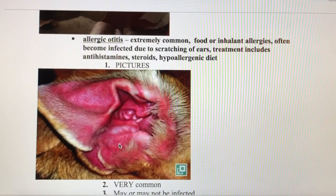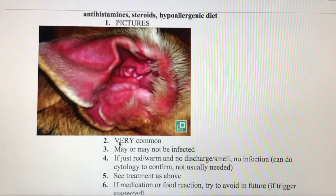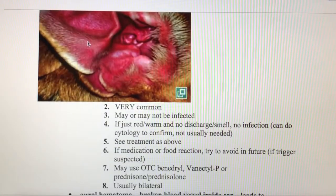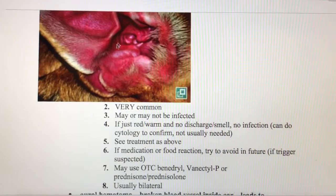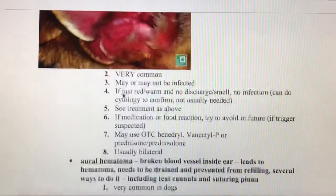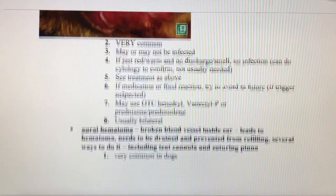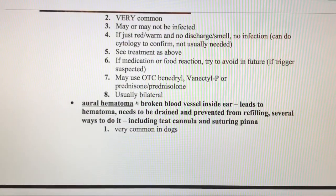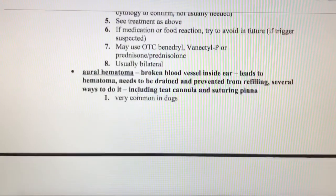We're going to want to find out what the animal is allergic to and get them onto a diet that helps with that. It is possible for allergic ears to become infected — that's a secondary infection. The primary problem is the allergies; the secondary infection is bacteria taking advantage of the red and raw skin and growing into an infection. If it is infected, we'll also need to treat that infection. Allergic ears are usually bilateral, meaning both ears are affected.